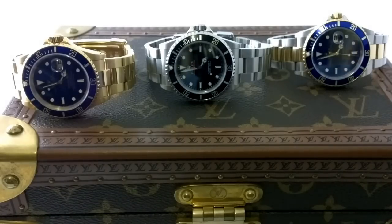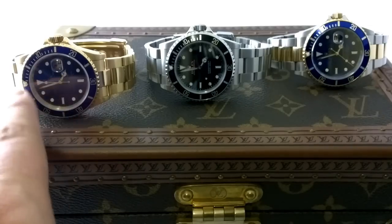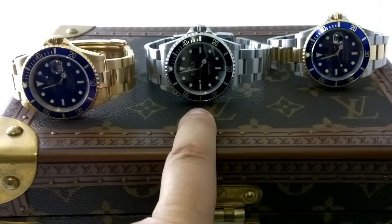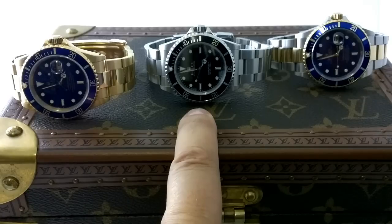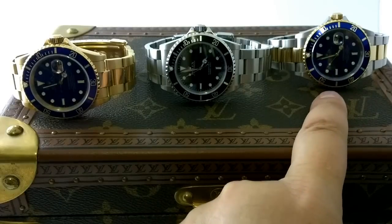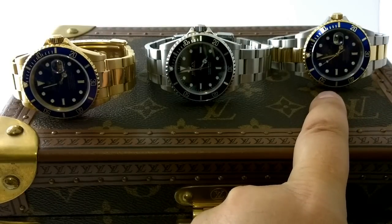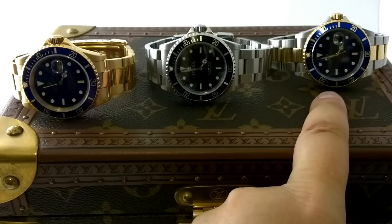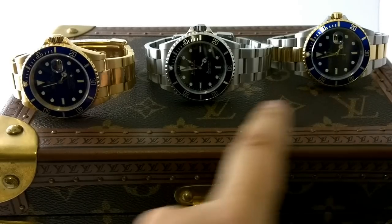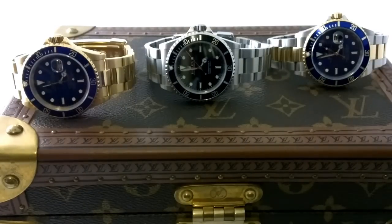These three Submariners - let's talk about how much money we're looking at. This is about $20,000 Australian for the solid gold. The no-date - what's that, five and a half? Probably, and by now it would probably be more. So that's $25,500, plus the two-tone would be at least $8,500 now because the dollar's had the ass. I've seen them for sale dearer than I bought them. So $34,000 all up - 34 fuckaroonies.